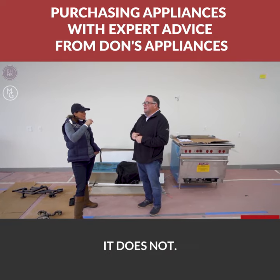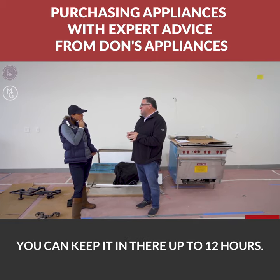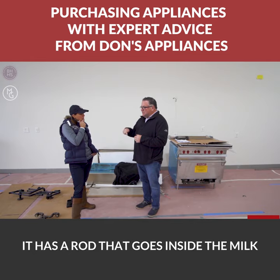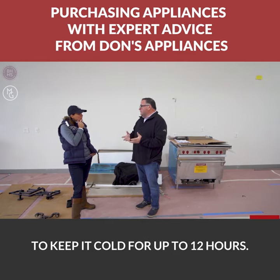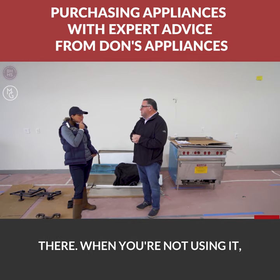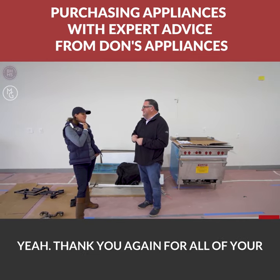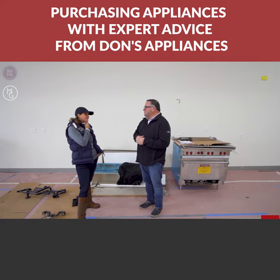It does not need to be tapped into your refrigerator for milk. The milk container can keep milk cold for up to 12 hours — it has a rod that goes inside the milk to keep it cold. After that, you can take it out, put it in the refrigerator, and then just hook it back up when you're done. Very cool!